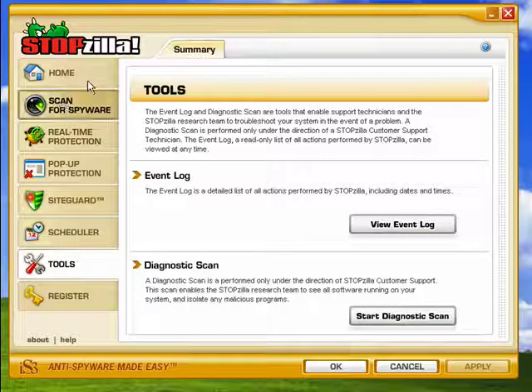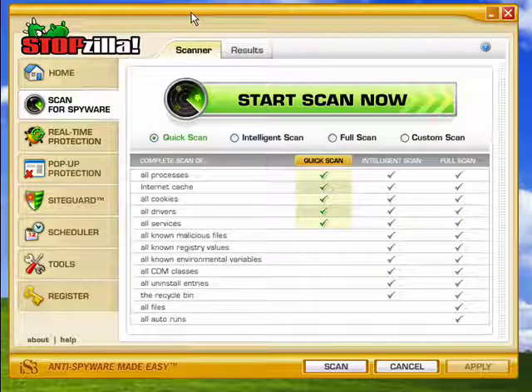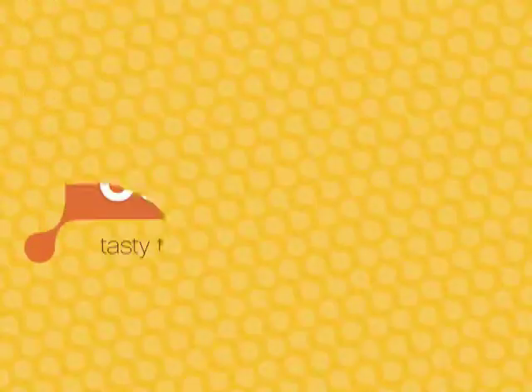Stopzilla is a full-featured program for helping you to deal with the very real threat of spyware. And that's all there is to it.